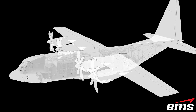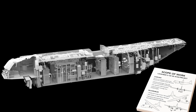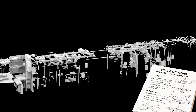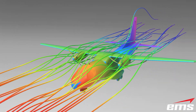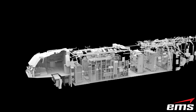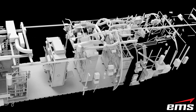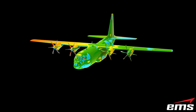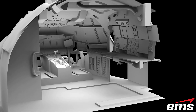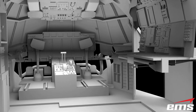EMS works very closely with the customer at the beginning of the project to understand exactly what needs to be delivered in the final CAD model. These models can be very simple, low-fidelity models for things like CFD analysis, or they can be very detailed for space claim, retrofitting, FEA analysis, and other applications. EMS delivered the completed CAD models with thousands of individually CAD modeled solid and surface features, on time and on budget.